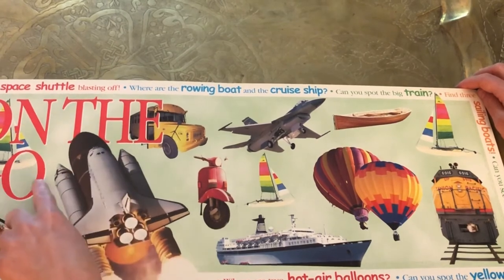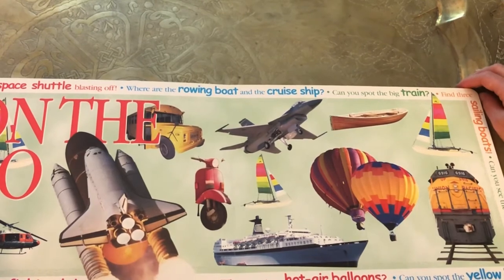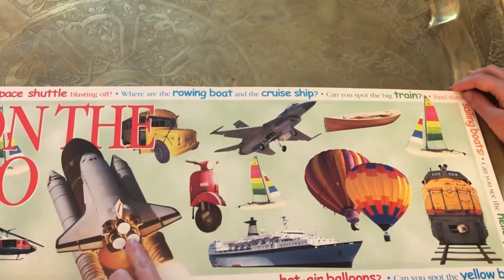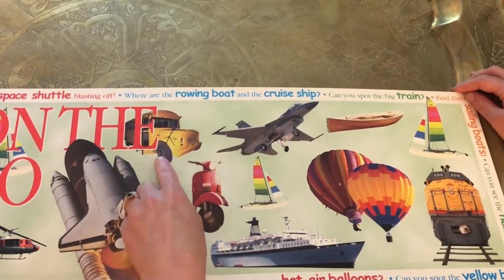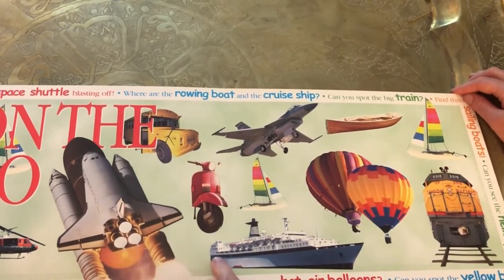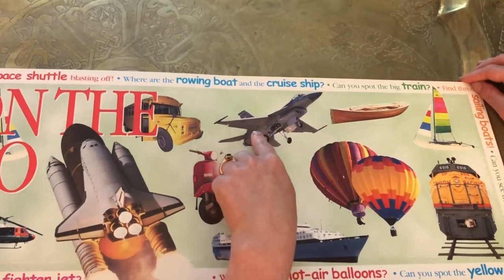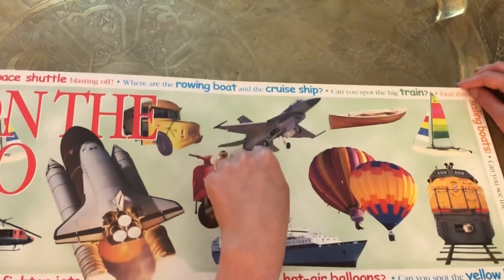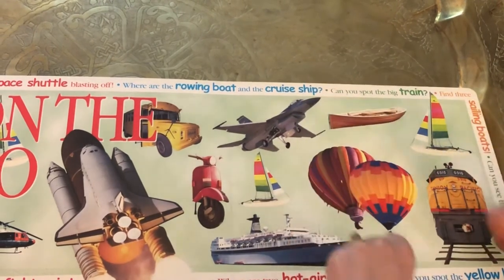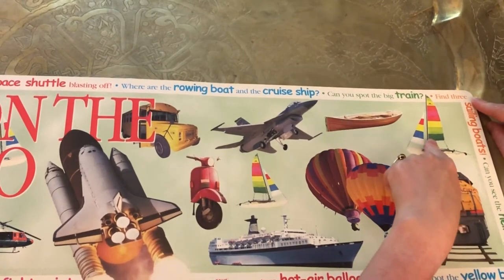This is on the go. These are all transportation — ways to move around the world. Sailboat. Helicopter. Spaceship. Bus, school bus. Bike or motorcycle. Ship — that's a big boat. Sailboat. Airplane, or jet. Sail rowboat — this is a rowboat, you have to row the boat. Hot air balloon. Train. And another sailboat.